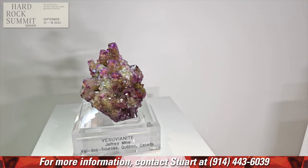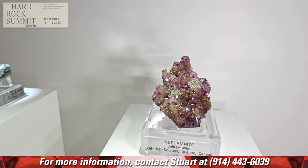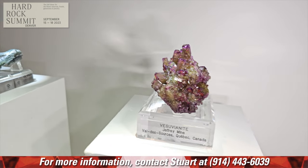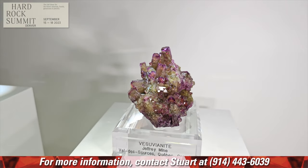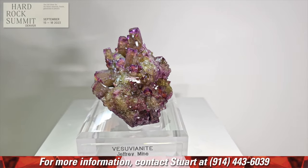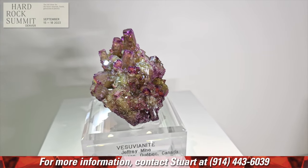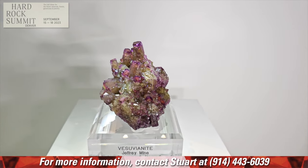There are certain people that if you know a piece was in their collection, it speaks to the quality of that mineral. When you say Marco Amobley, you know immediately it's got to be something special — that's the only thing he would have kept.